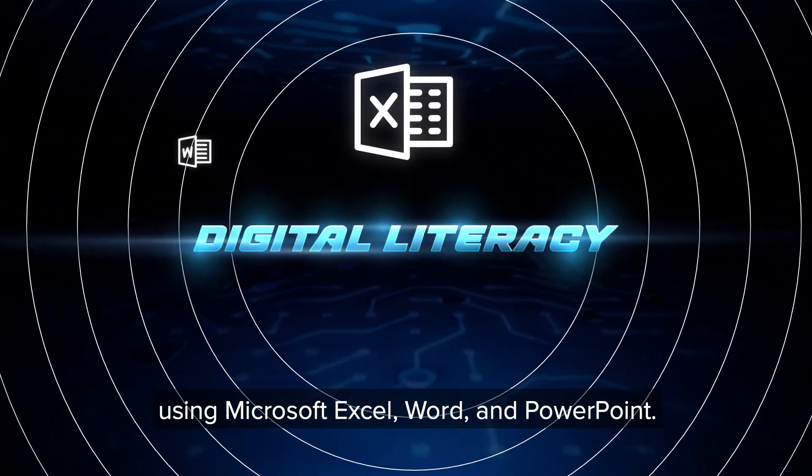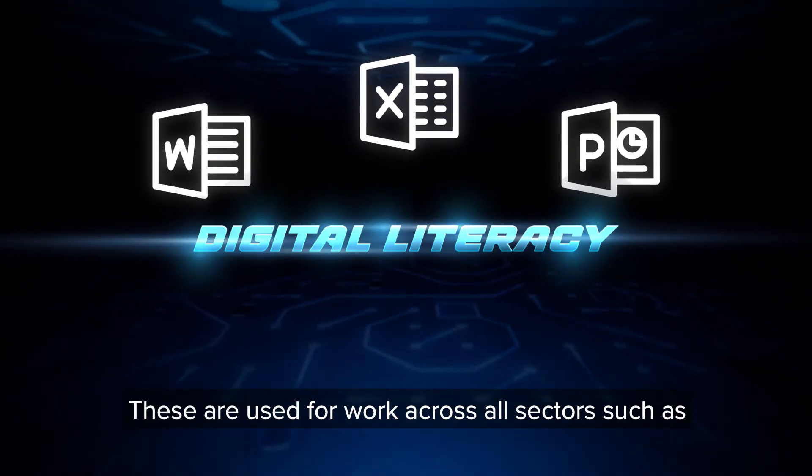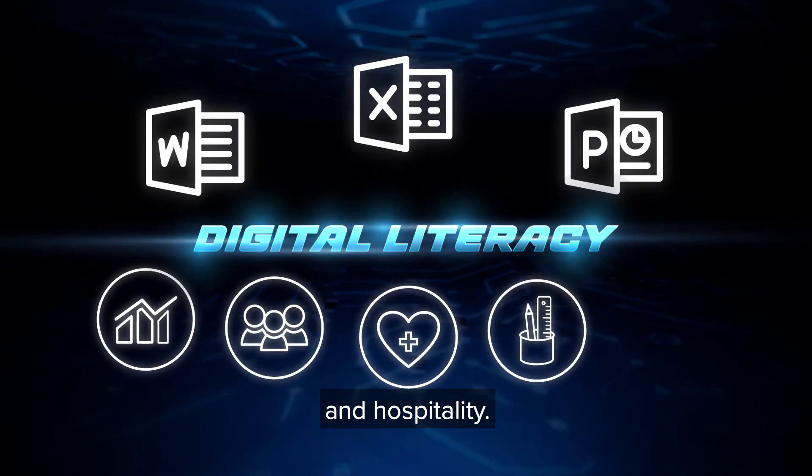You will also need digital literacy, which includes using Microsoft Excel, Word and PowerPoint. These are used for work across all sectors such as business, public services, health, education and hospitality.